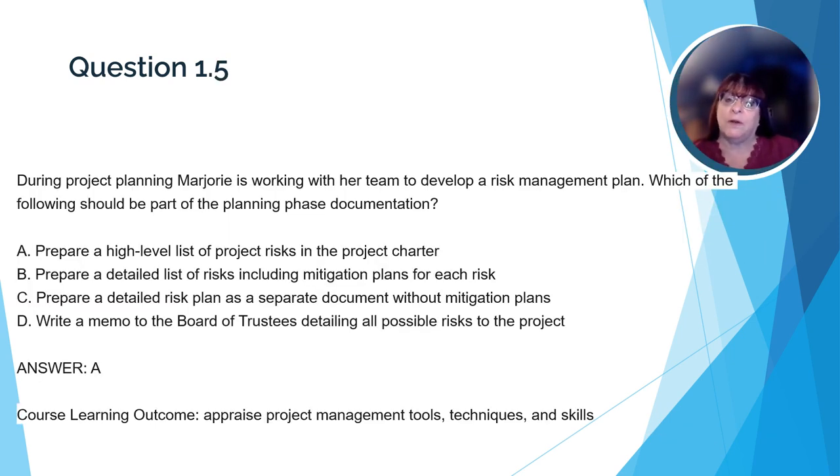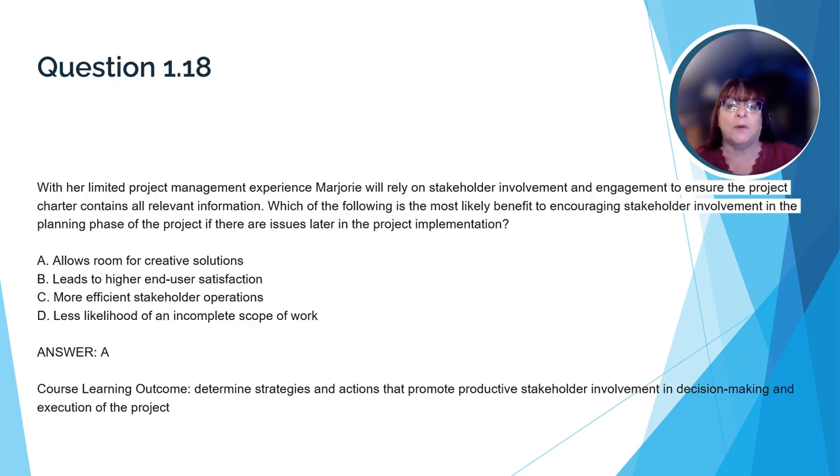Here's a question that relates back to the course learning outcome to appraise project management tools, techniques, and skills. Let's read the question together. During project planning, Marjorie is working with her team to develop a risk management plan. Which of the following should be part of the planning phase documentation? The correct answer is A: prepare a high-level list of project risks in the project charter. During the planning phase, the project manager will identify as many potential risks as possible. Having a list of risks is a tool the project manager can use during the implementation phase to keep ahead of any known risks.